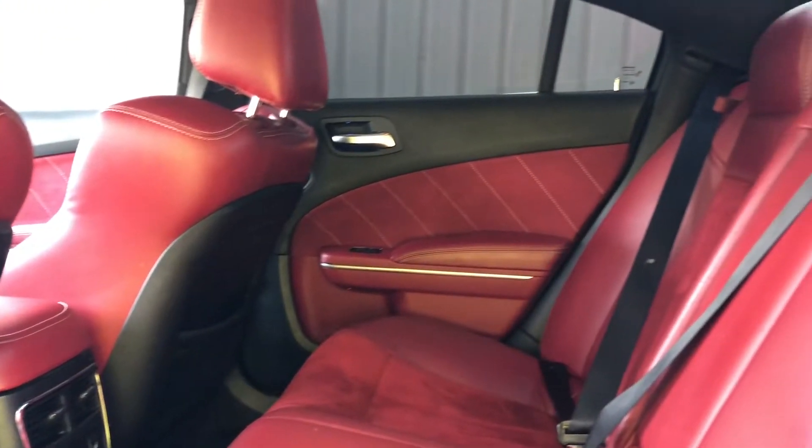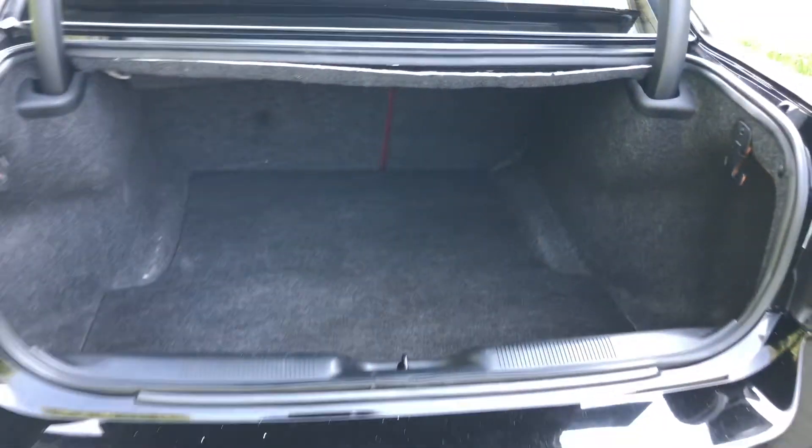The back seats have plenty of room for three adults and they're heated as well. The trunk is huge and you can even fold the seats down flat for some extra room if you need it.